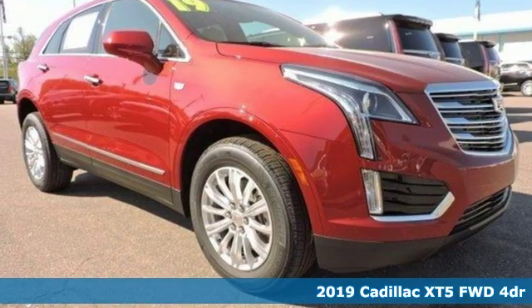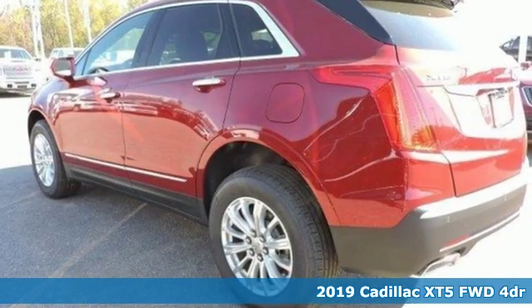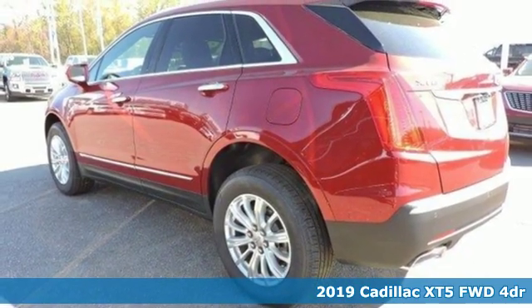Here's a new 2019 Cadillac XT5. Cadillac embodies a passion for performance, craftsmanship, and innovation.